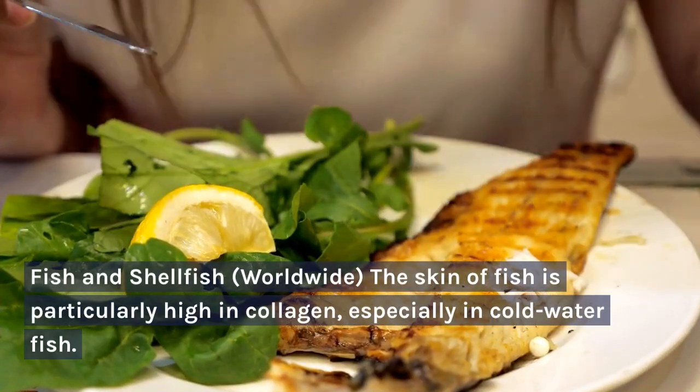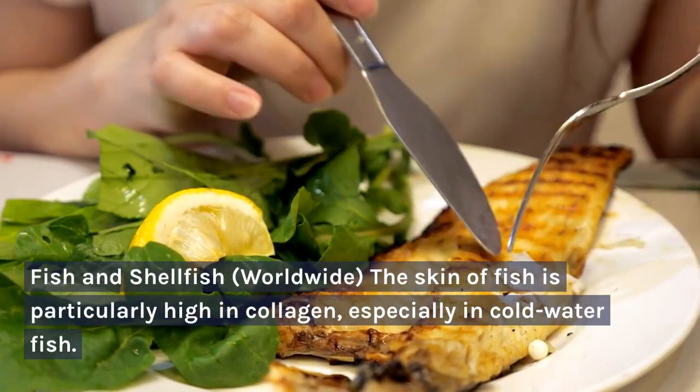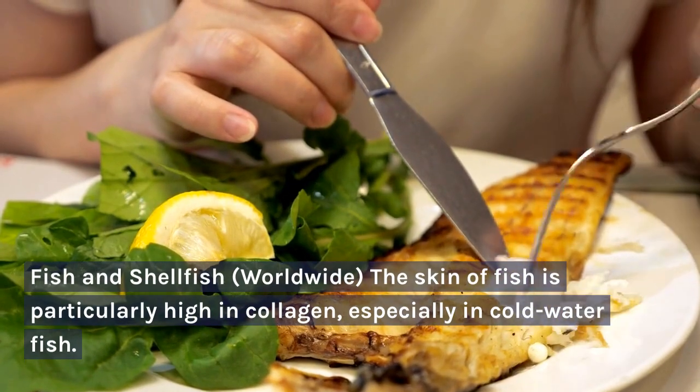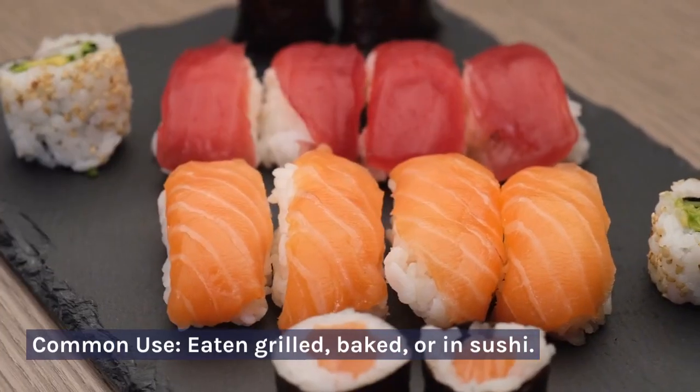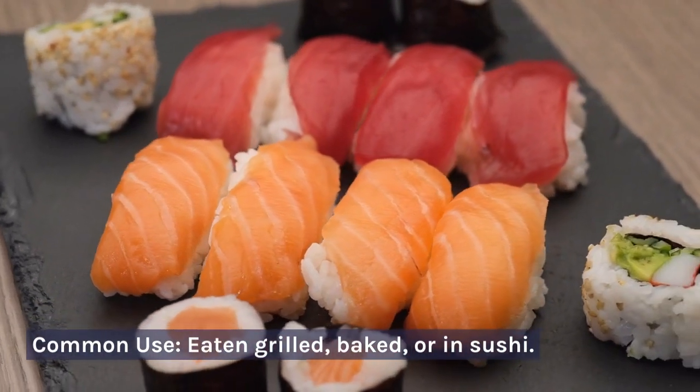Fish and shellfish — worldwide. The skin of fish is particularly high in collagen, especially in cold water fish. Common use: eaten grilled, baked, or in sushi.